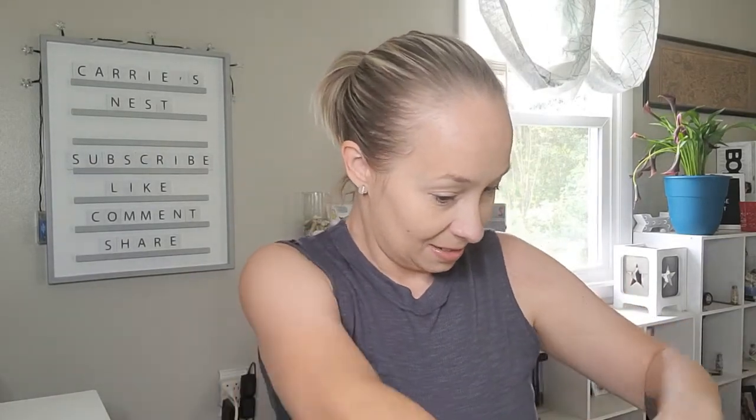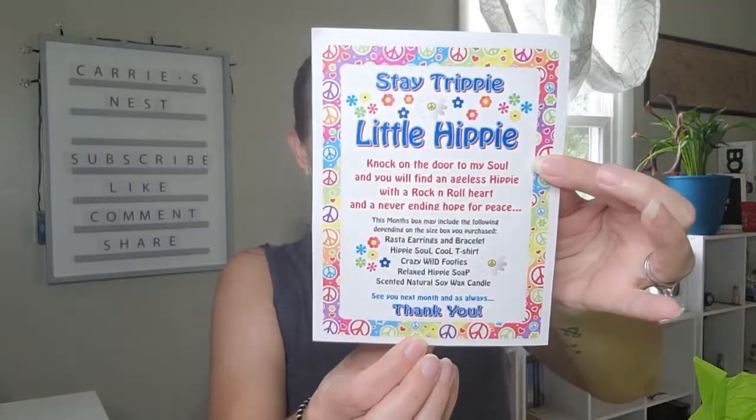Let's go ahead and open the box — oh, these are pretty colors, a little sneaky peek. I'm excited for this! Okay, this looks so cute already. The little card on top says 'Stay Trippy Little Hippie — knock on the door to my soul and you will find an angel's hippie with a rock and roll heart and a never-ending hope for peace.' At the bottom it says 'See you next month, and as always, thank you.'